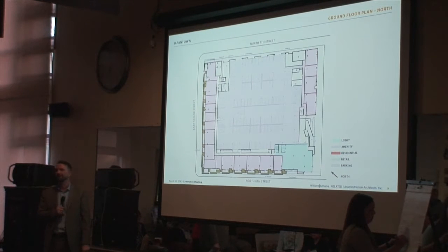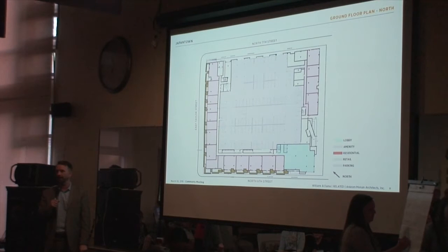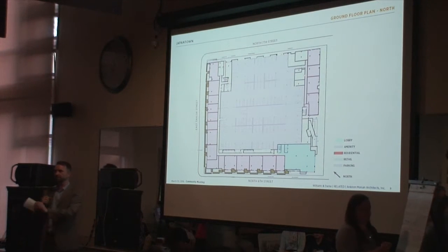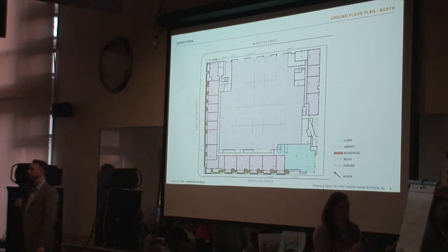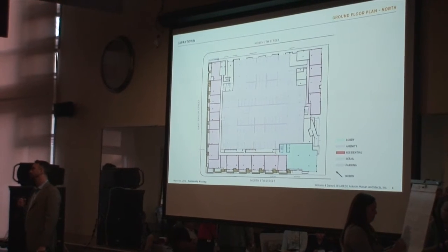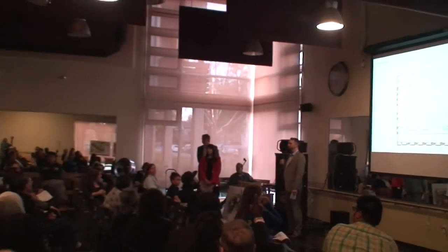Question: Is there going to be access to the park from 7th, or do you have to walk all the way around? Answer: Absolutely, there is access from 7th — Ken will show that in the next portion of the meeting. Another question: The sign on the fence says this is going to be restricted — is the park going to be restricted to residents? Answer: Absolutely not, this is a public park.